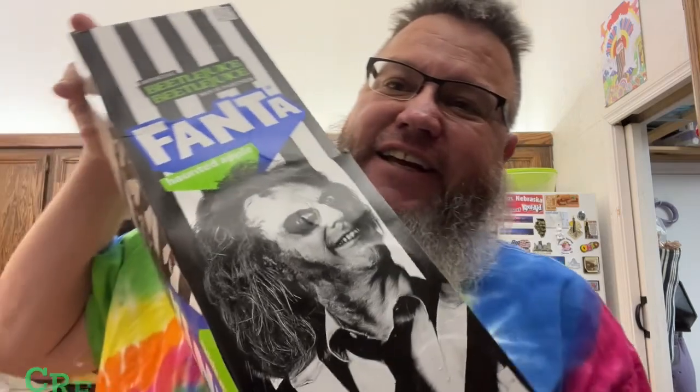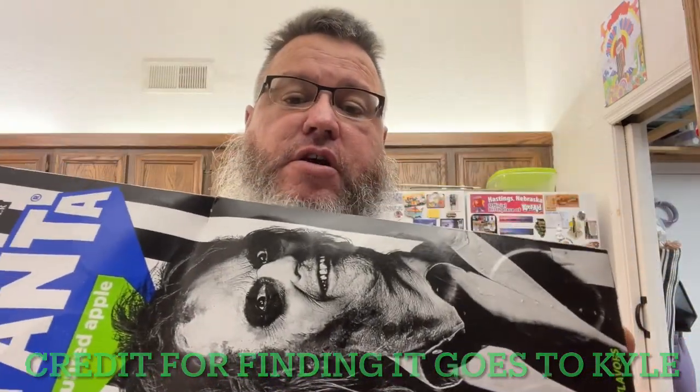Hey, it's time again. Guess what? I found it. Yes, it's the new Fanta Beetlejuice Haunted Apple flavor. It says spiced apple soda.